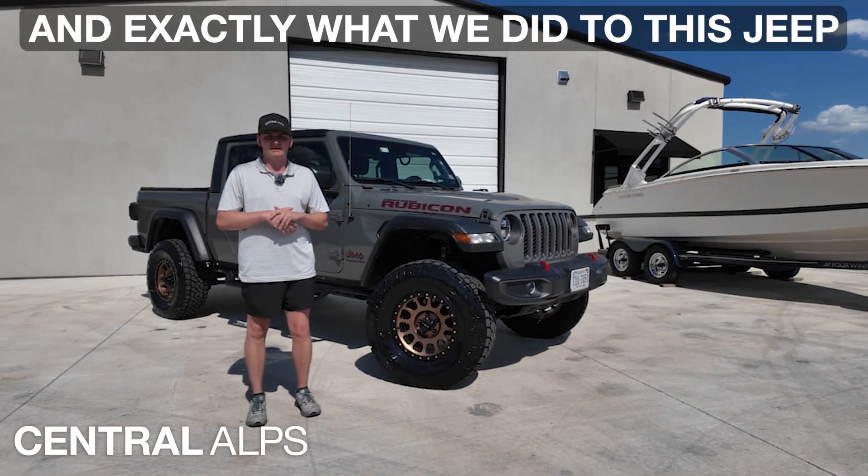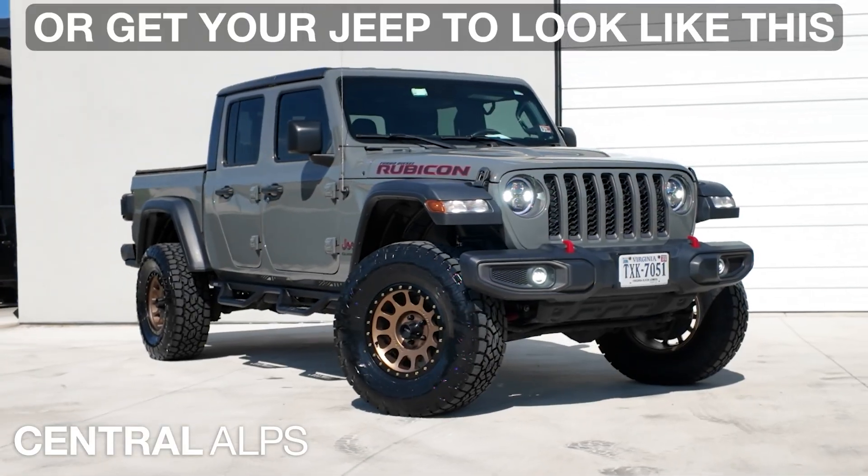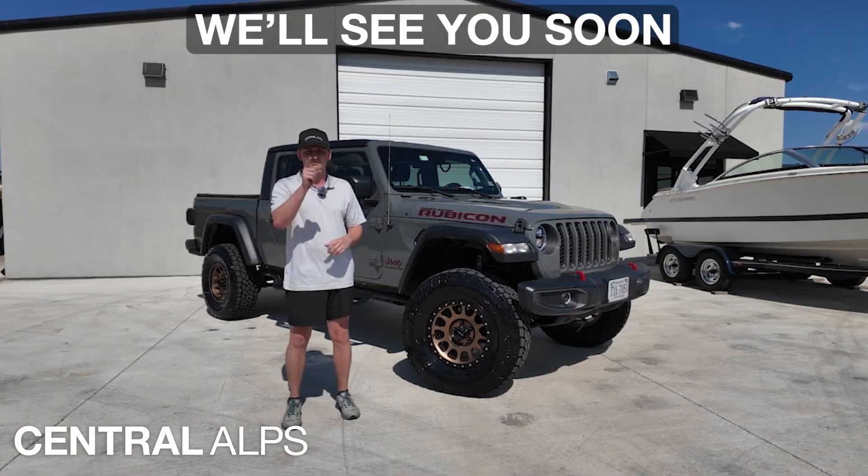If you want to learn what brands and what we exactly did to this Jeep, go check out our walkthrough video. If you want more information or to get your Jeep to look like this, give us a call at 833-268-2577. We'll see you soon.